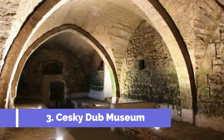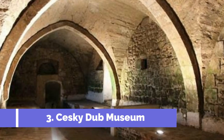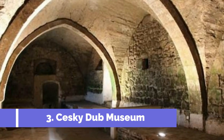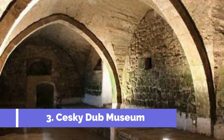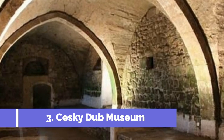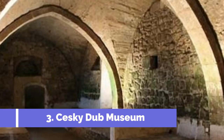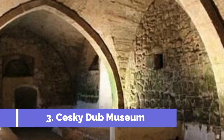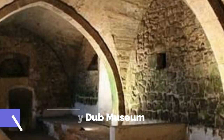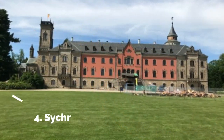Number three: Česky Dub Museum. Česky Dub Museum is a must-visit attraction in the small town of Česky Dub, Czech Republic. Located in the heart of the town, the museum offers a fascinating insight into the rich cultural and historical heritage of this charming region. The museum is housed in a beautifully preserved historical building showcasing a perfect blend of Renaissance and Baroque architectural styles.